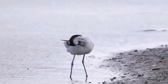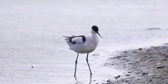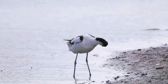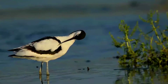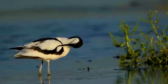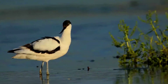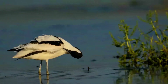The Pied Avocet is a large black and white wader in the avocet and stilt family. They breed in temperate Europe and across the Palaearctic to Central Asia, then on to the Russian Far East. It is a migratory species and most winter in Africa or southern Asia. Some remain to winter in the mildest parts of their range, for example in southern Spain and southern England. The Pied Avocet is one of the species to which the Agreement on the Conservation of African-Eurasian Migratory Waterbirds applies.